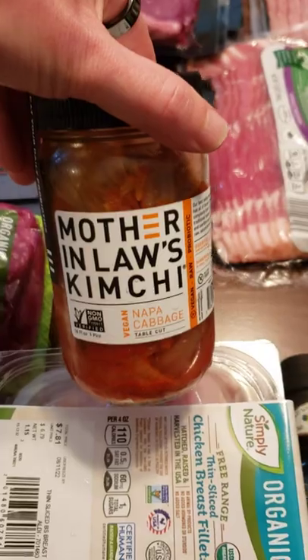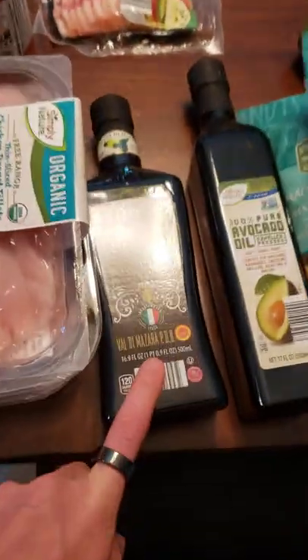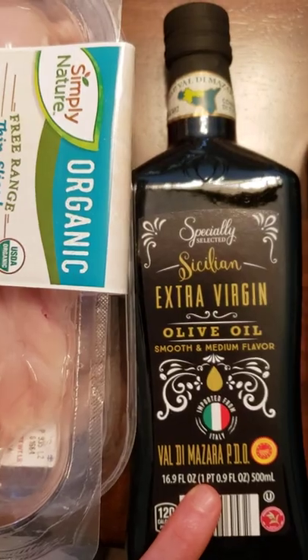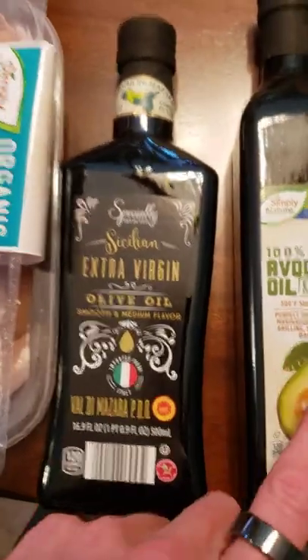One of my favorite things on the planet — kimchi. I think it just has two grams of carbs. I could eat this all day. Extra virgin olive oil — we know how good that is for you. Great saturated fats, antioxidants, polyphenols. So that's phenomenal.